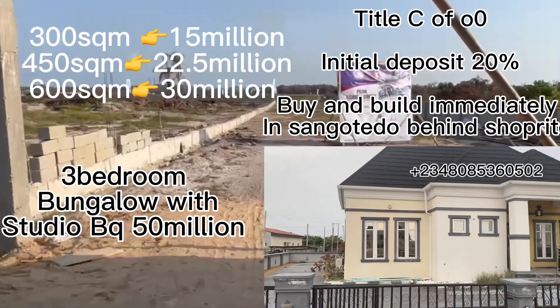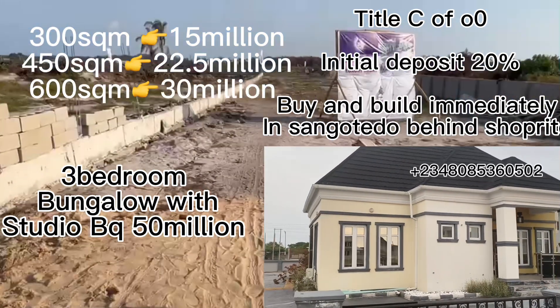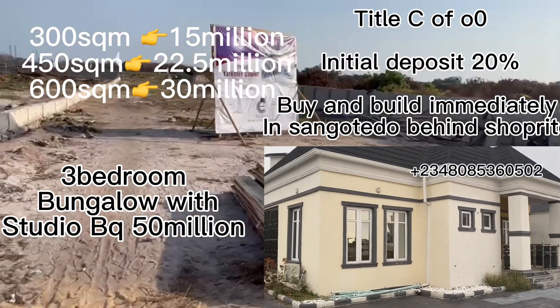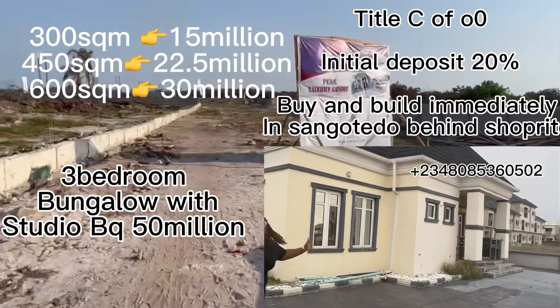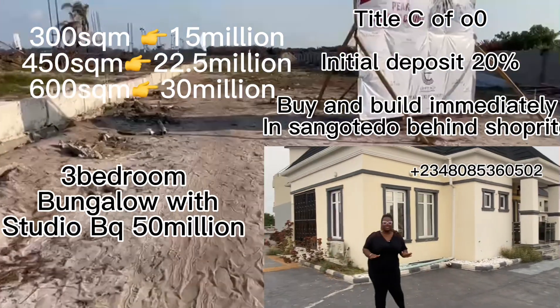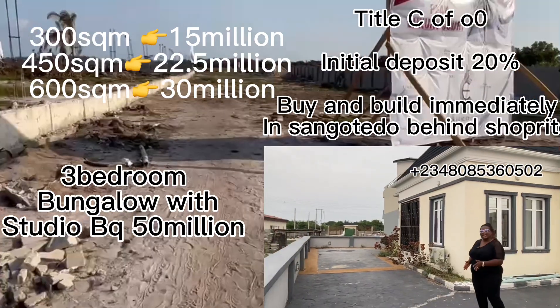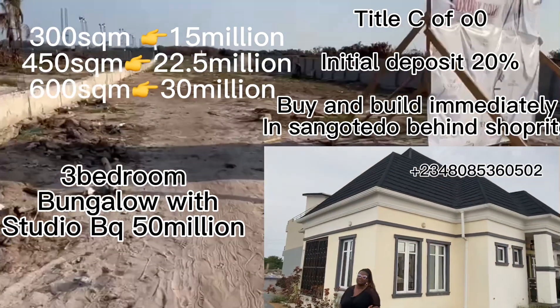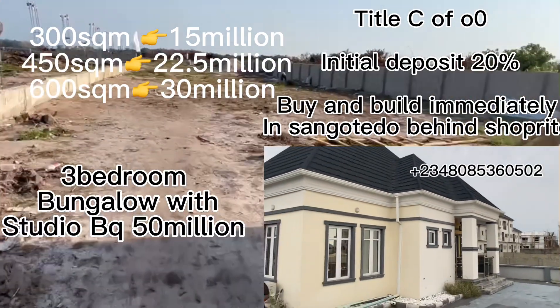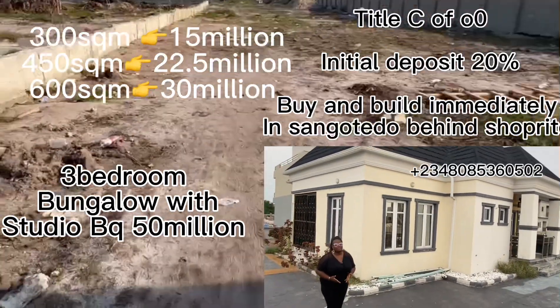If you don't want to buy the bungalow, you can buy the land and build to your taste. The 300 square meter is selling for 15 million naira, the 450 square meter is selling for 22.5 million, and the 600 square meter is selling for 30 million naira. Title: Certificate of Occupancy.